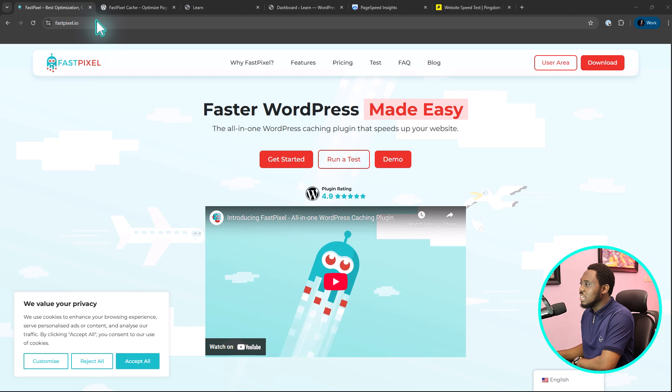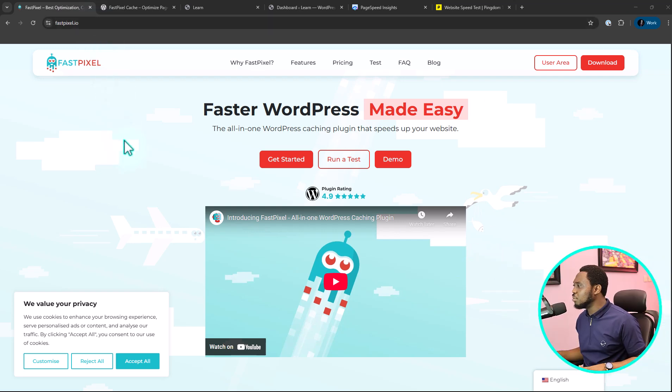Right here on my screen is FastPixel.io. We'll leave a link to that in the video description. FastPixel is so different and is able to get amazing results because not only does it help you cache your website, it also helps you optimize your images and render them as WebP. And you know WebP is a lot faster.